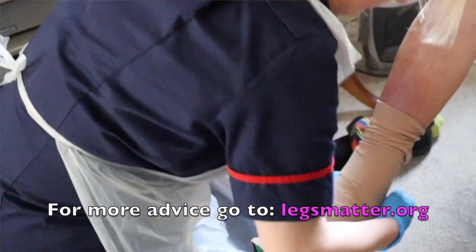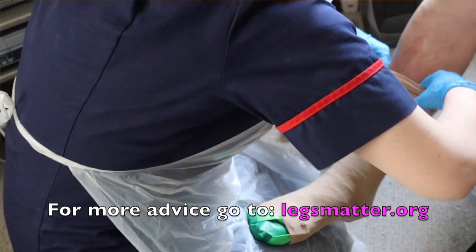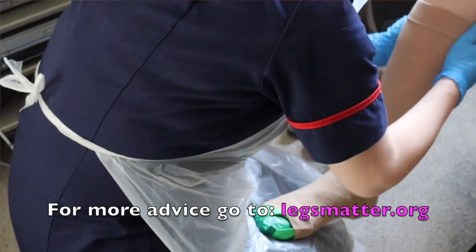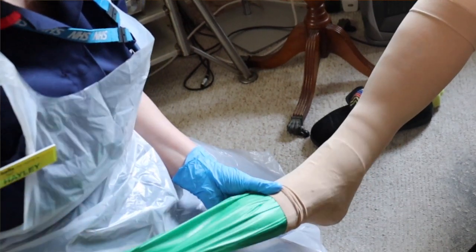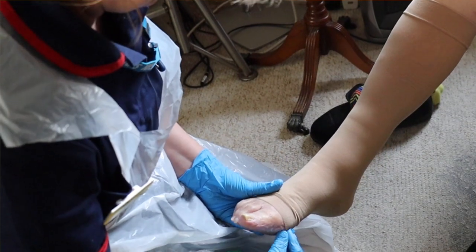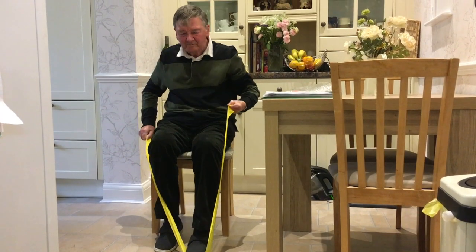Compression hosiery will help to support the veins and help with that venous return. It is also important to ensure that the hosiery fits well and that it is comfortable for the patient. Hosiery also needs to be replaced every six months to prevent it from losing its elasticity. Trying to help the patient remain as independent as possible is really important, and there are lots of hosiery applicators that can help either the patient or the carer to be able to apply compression hosiery well.